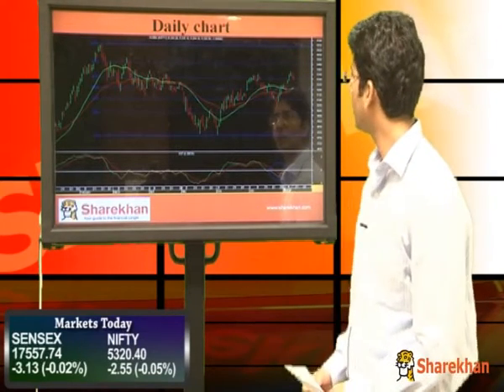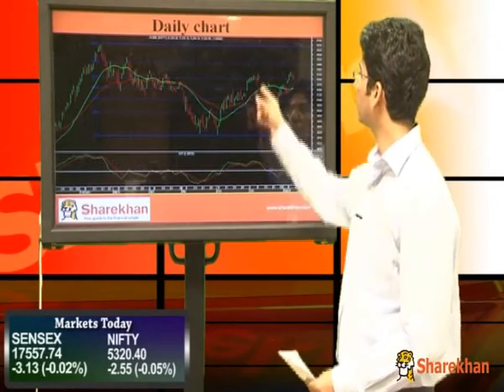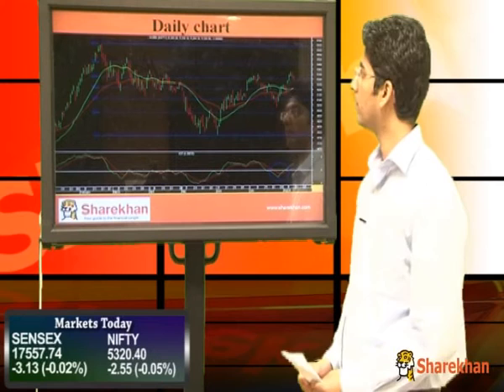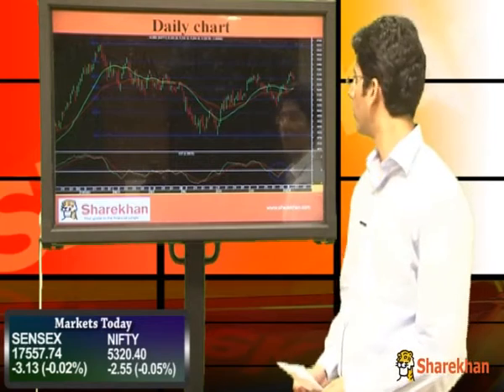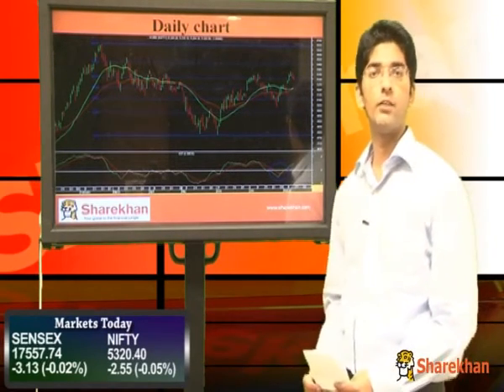Overall structure shows that Nifty is trading near the 61.8% retracement of the entire previous decline. It has crossed the previous high of 5348.5 and on the upside can continue to move up with a short-term target of the 78.6% retracement mark. That level is around 5450. On the other hand, 5260 will act as a crucial support and reversal level as well.